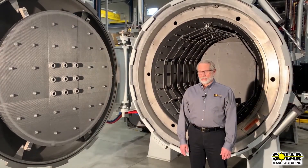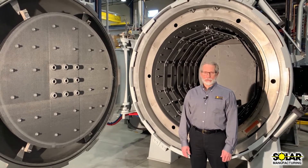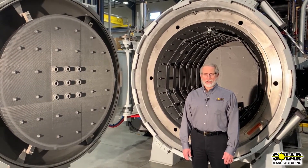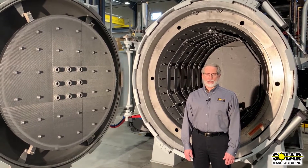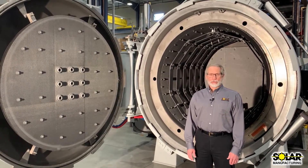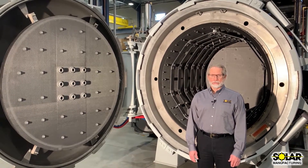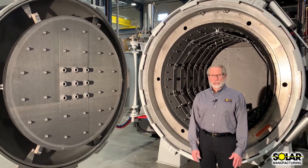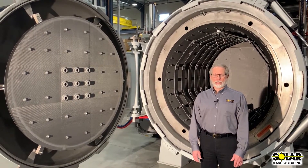Hello, I'm Jim Nagy, President of Solar Manufacturing in Sellersville, Pennsylvania. Solar Manufacturing designs and builds a wide range of vacuum furnace models and sizes, and we are a member of the Solar Atmospheres family of companies. Today I want to tell you about one of our new furnaces that is ready for quick delivery to your heat treating operation.